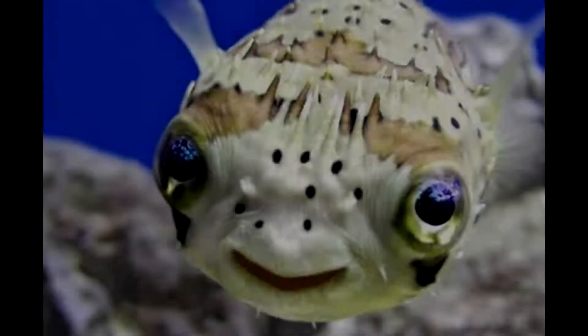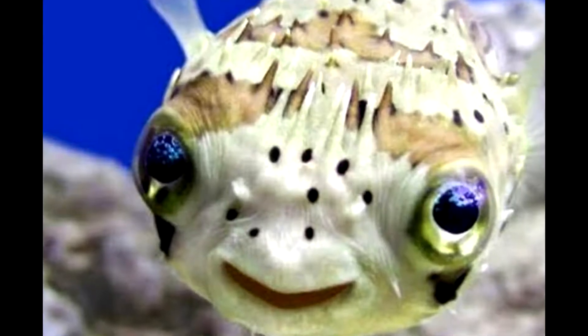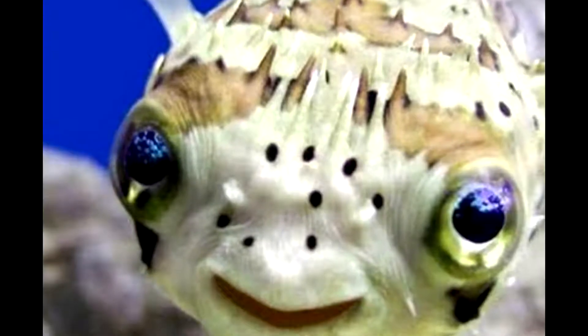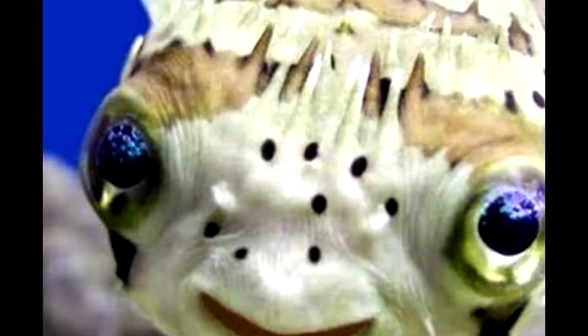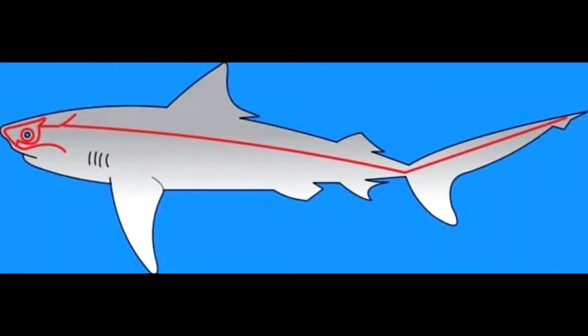En los peces, el olfato es muy desarrollado y sus células son muy sensibles a las diferentes sustancias disueltas en el agua. El oído solo tiene oído interno con conductos semicirculares y otolitos para el equilibrio. La vista es tal que el iris no se contrae ni se dilata; tienen fotorreceptores en la retina y no tienen párpados. Los peces tienen una línea lateral ubicada en ambos lados del cuerpo, que permite la detección de corrientes de agua y la presión del agua.